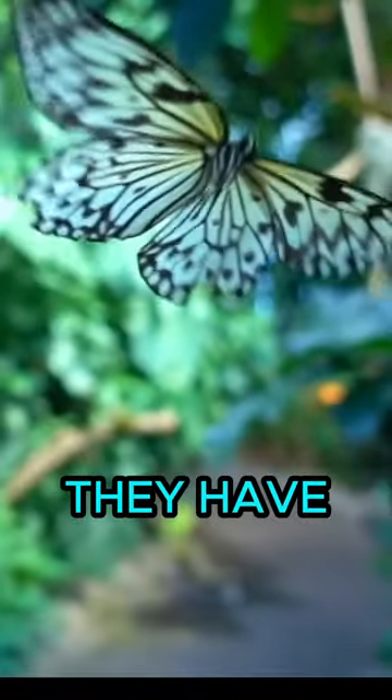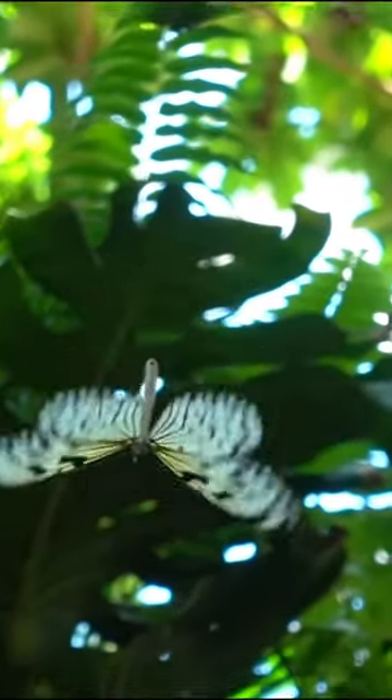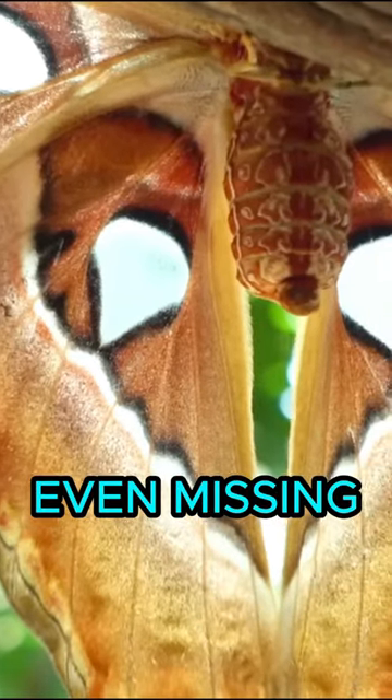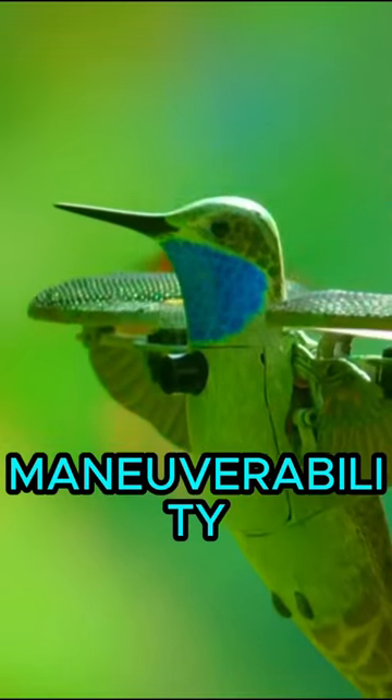What's more, they have huge wings for their body size, but they don't actually need them that big. They can fly perfectly fine with large portions damaged and even missing. But they use their large wings to improve their maneuverability and escape predators.